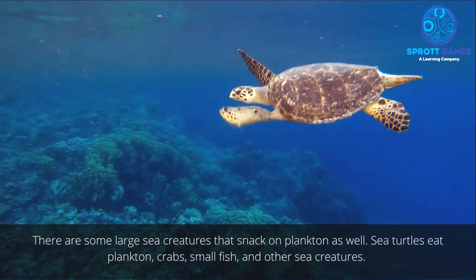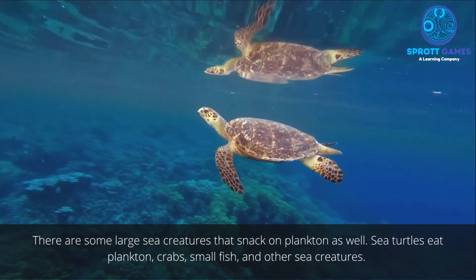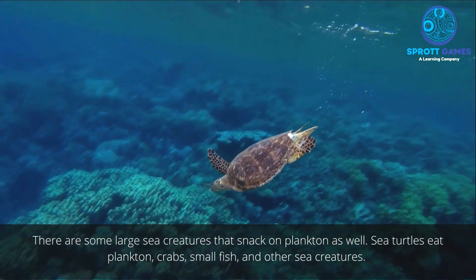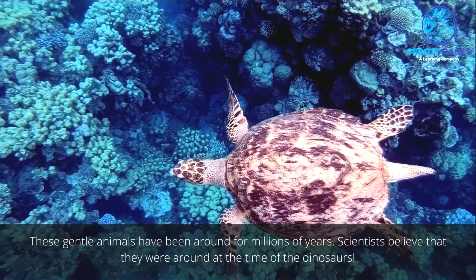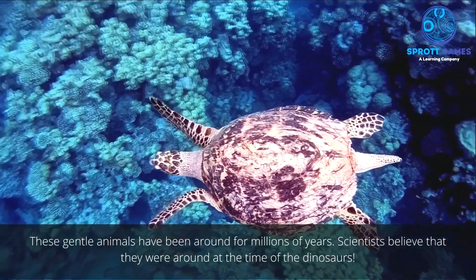There are some large sea creatures that snack on plankton as well. Sea turtles eat plankton, crabs, small fish, and other sea creatures. These gentle animals have been around for millions of years — scientists believe they were around at the time of the dinosaurs.